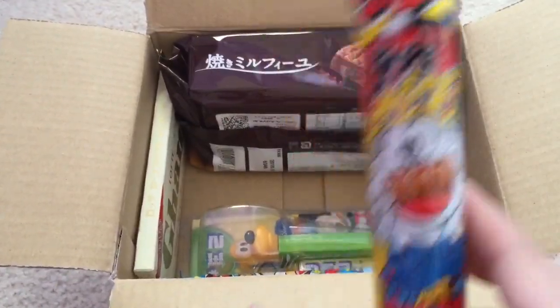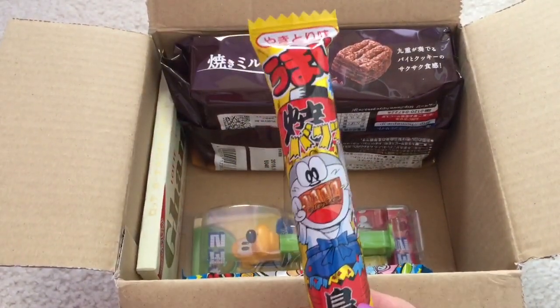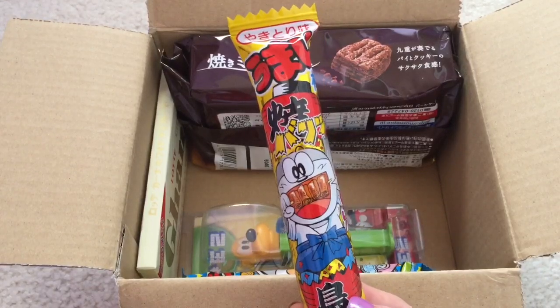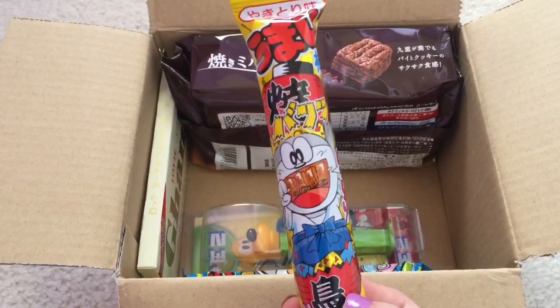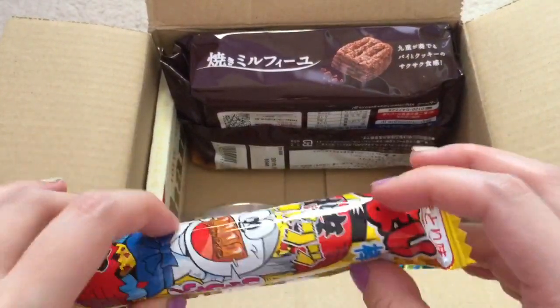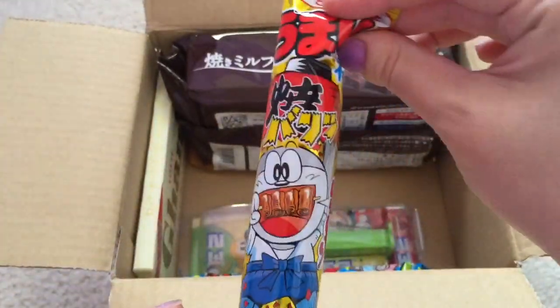And what is this? This is Umaibo — another flavor of Umaibo from Yaokin Candy Maker. This time we have a Yakitori flavor. I'm not sure exactly what it is but it feels like some kind of crispy thing, kind of like Cheeto puffs possibly, but it's like a big roll.